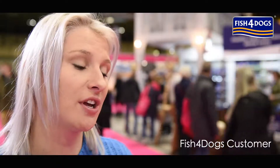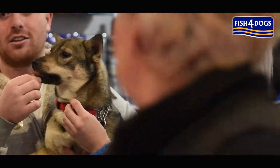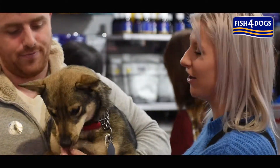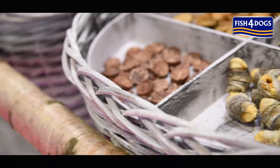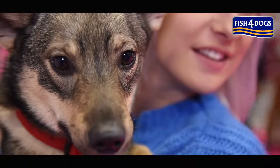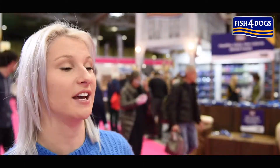I switched my dog onto Fish for Dogs for tummy reasons — she has a really sensitive tummy. From about six months old we had some real problems and she was in and out of the vets and we were told to find something more sensitive. I was really conscious about ingredients and finding something natural, and found Fish for Dogs, and it's been a totally different place since — thank goodness.